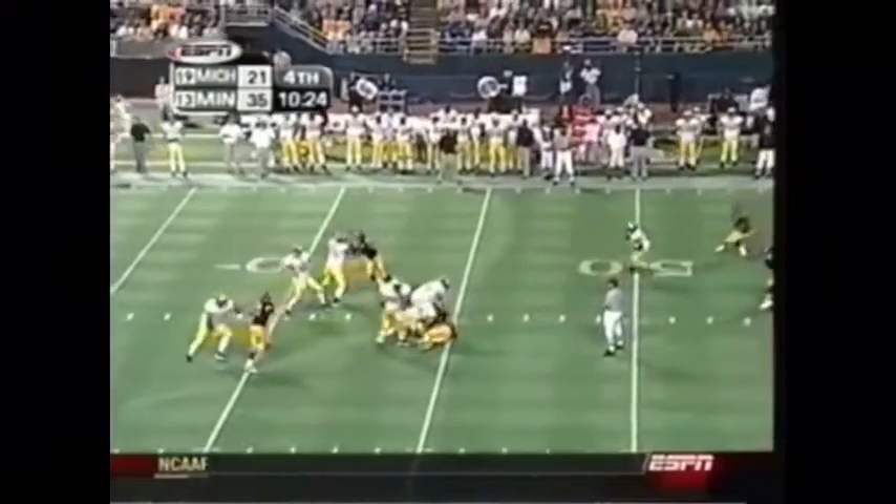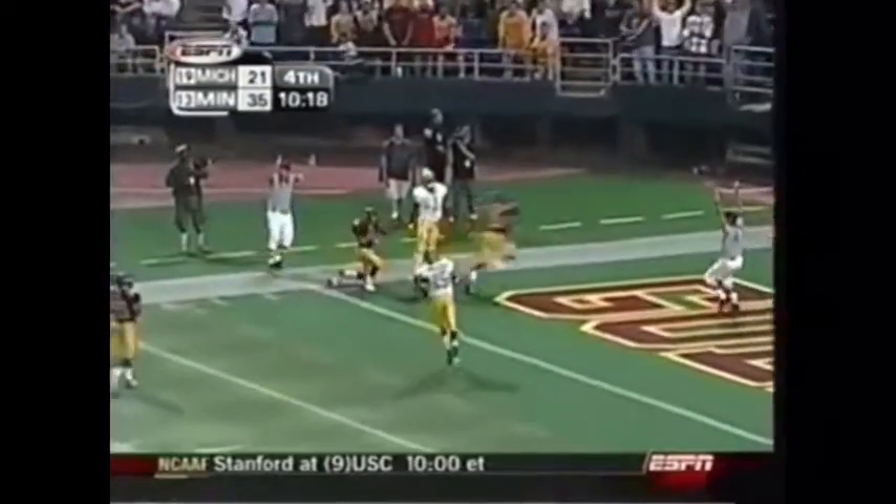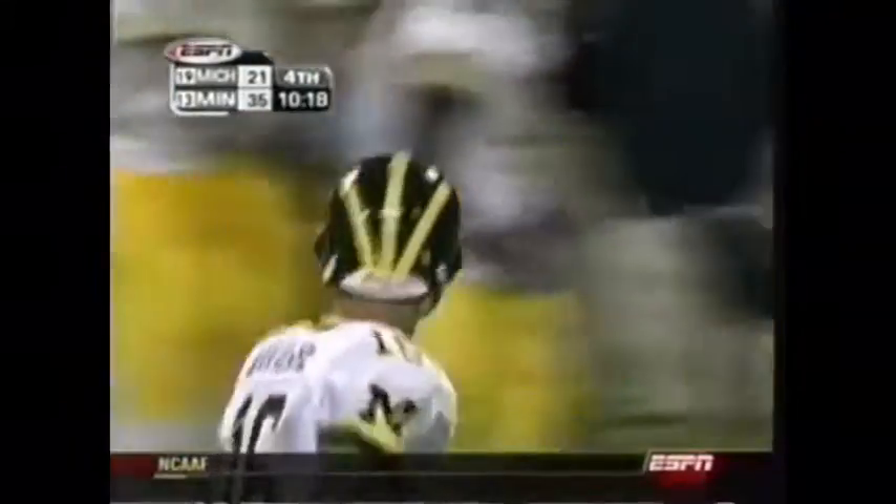Walk on, he's a junior. Navar going deep, has a man open! Touchdown, Michigan! Graylin Edwards!